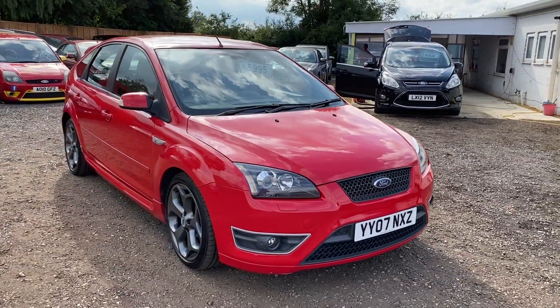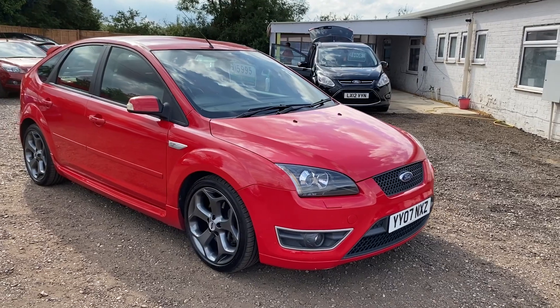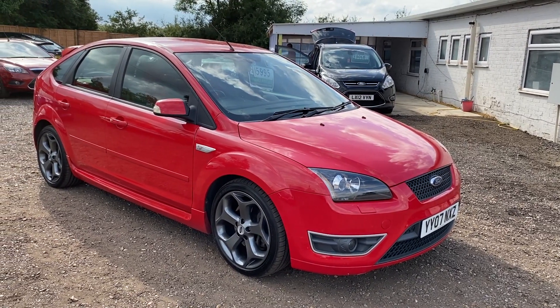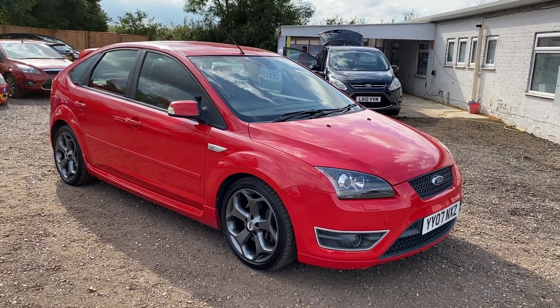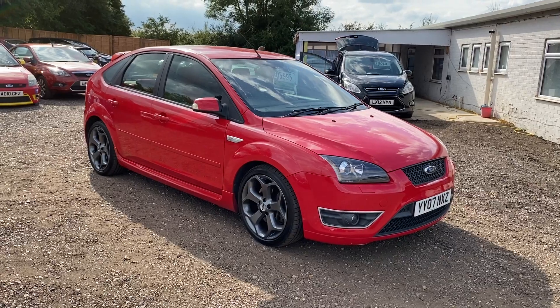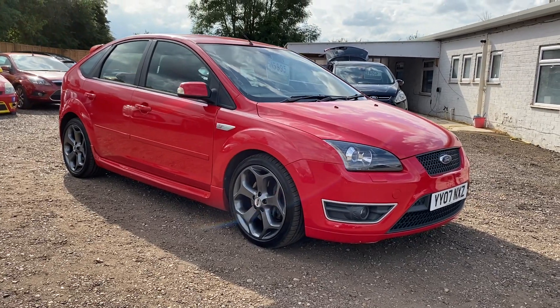It will be sold with a new cam belt kit and a major service. It'll come with a full MOT and anything else that is needed to make this a great car. So make sure you book your viewing quickly or carry out your finance application online quickly, because stuff like this flies out of the door.